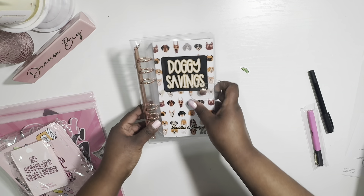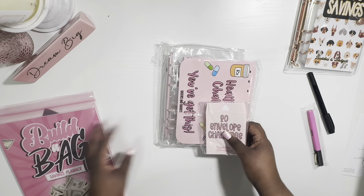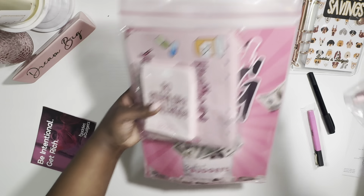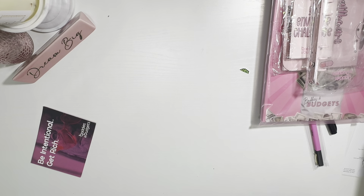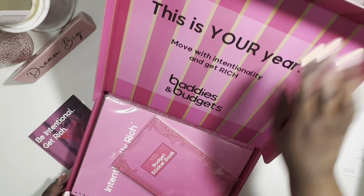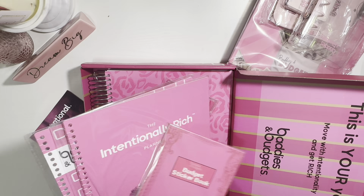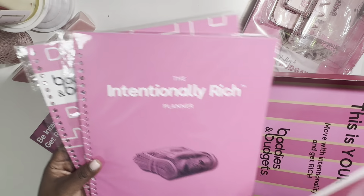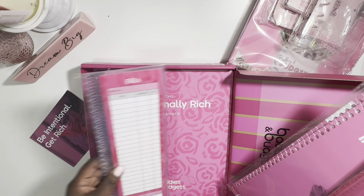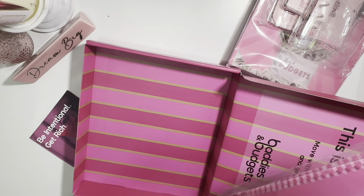Okay, so what I have here first is my little doggie savings challenge, my builder bag challenge, the envelopes and the binder with it, and the Intentionally Rich planner. And my sticker book! I was one of the first 100 people so I got the free extra planner covers, my map stickers, and my inserts. Y'all, this is a big girl!